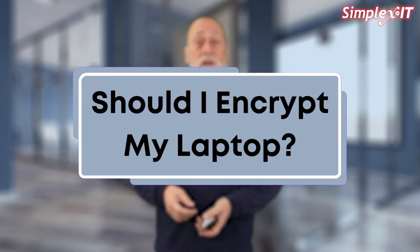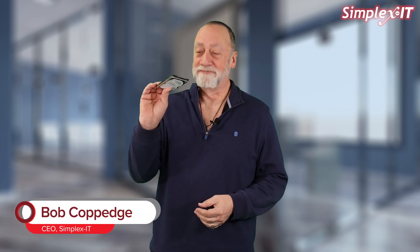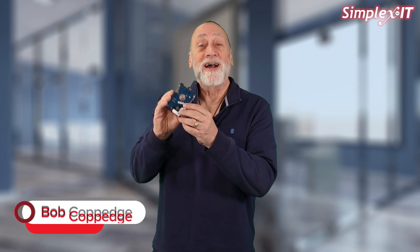Should I encrypt my laptop? What is laptop encryption? I just stole a laptop and I took out the hard drive and here it is. I have access to everything on it regardless of the password the owner used to log on. I just have to attach this to another computer and I've got everything — unless it's encrypted.